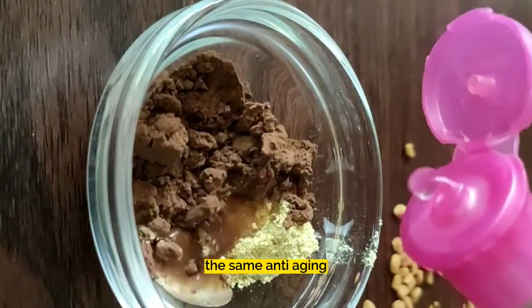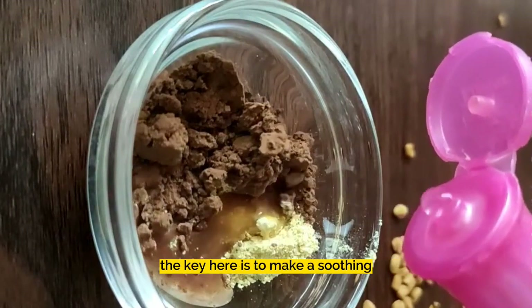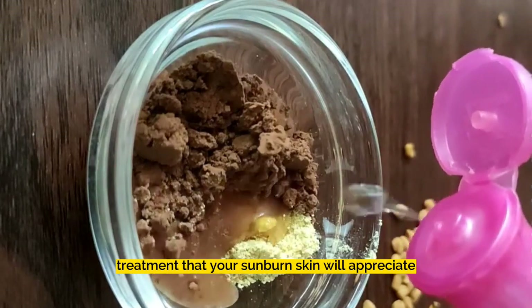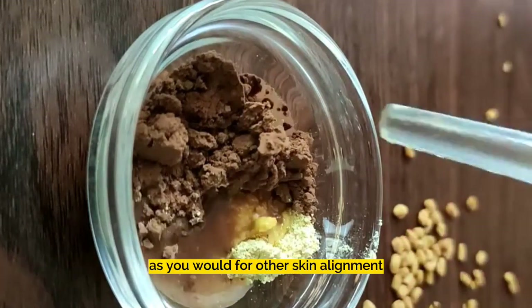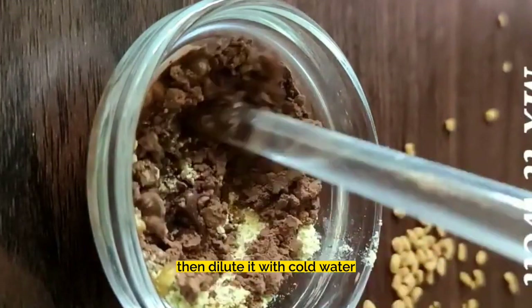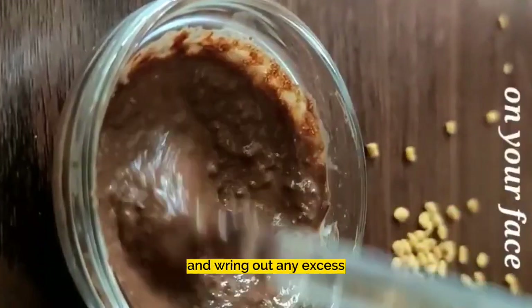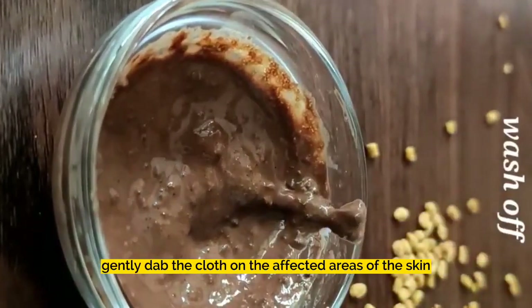The same anti-aging benefits from coffee can also be used for post-sun care. The key here is to make a soothing treatment that your sunburned skin will appreciate, not a mask or scrub as you would for other skin ailments. All you have to do is brew a fresh cup of coffee, then dilute it with cold water. Place a soft cloth or a sturdy paper towel in the water and wring out any excess. Gently dab the cloth on the affected areas of the skin.